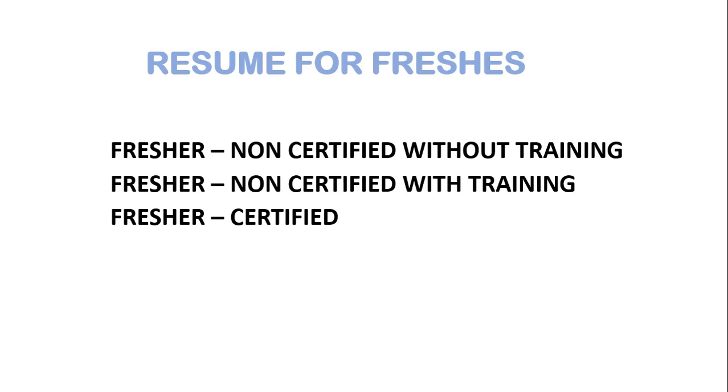Hi everyone, welcome to another video. In this video you will find inspiring sample resumes for freshers in medical coding, and also learn how to structure and present your own resume effectively in the competitive job market.